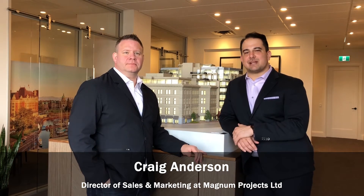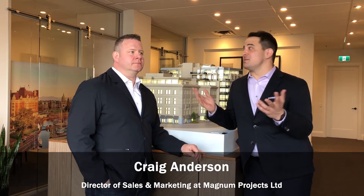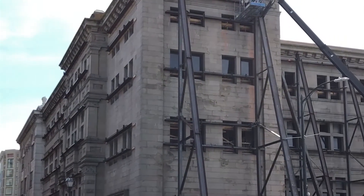Hi everyone. We are here today with Craig Anderson, Director of Sales and Marketing for Magnum Projects, and we're standing here in the beautiful Customs House Sales Centre. Craig, thanks for coming today. So the Customs House is a unique project, very special. A lot of people have seen the activity downtown. Why don't you tell us what makes Customs House so unique to Victoria?